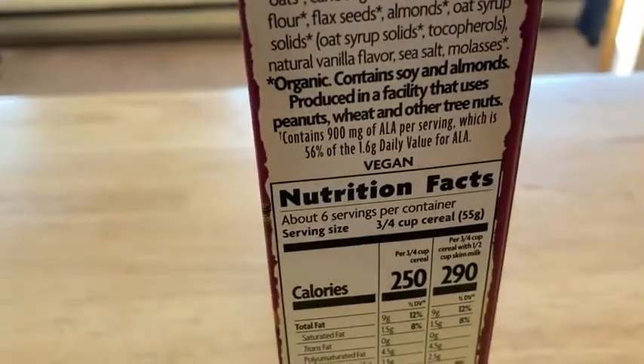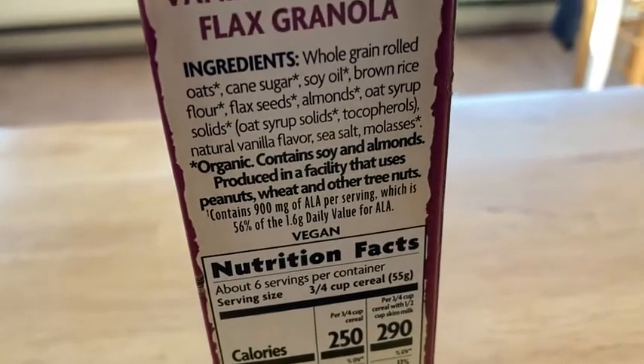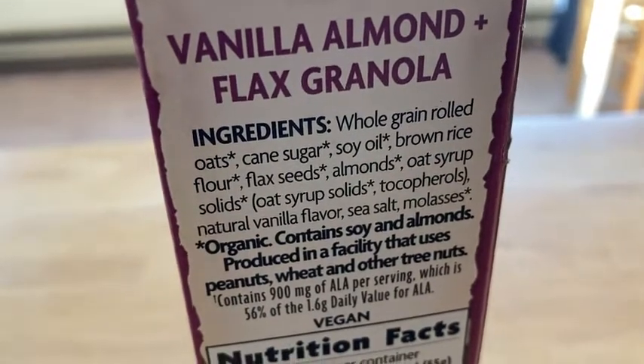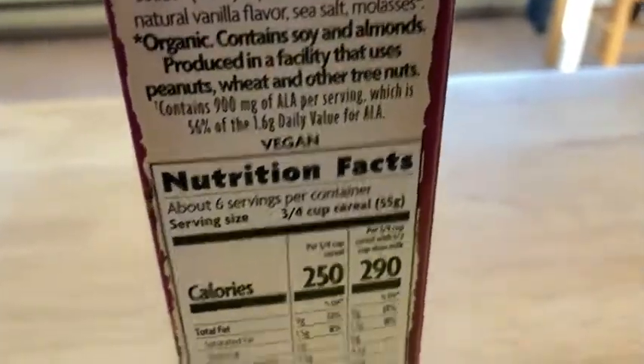It contains 900 milligrams of ALA per serving, which is 56% of the 1.6 gram daily value for ALA. Really nice. Look at those ingredients: whole grain rolled oats, cane sugar, soy oil, brown rice flour. There's an asterisk on everything — I wonder what that's about.